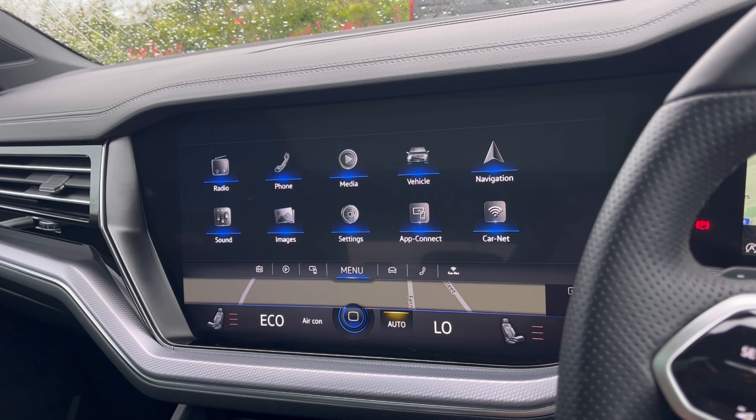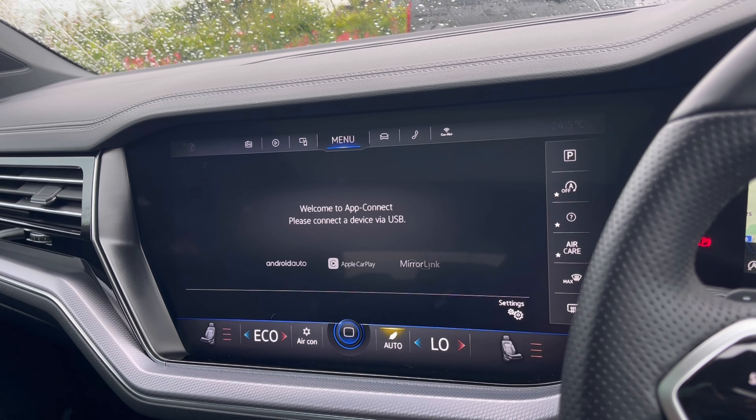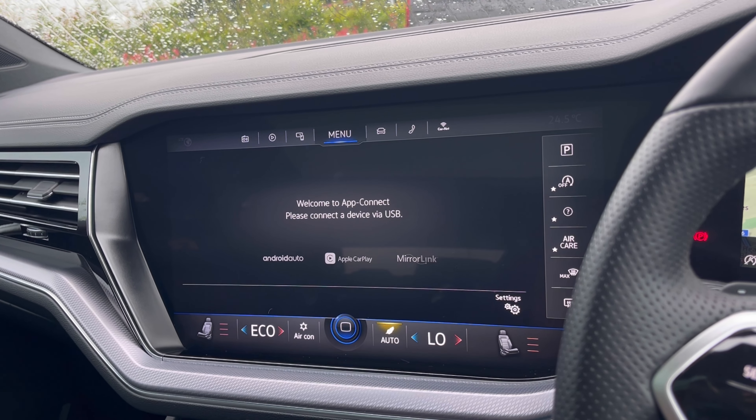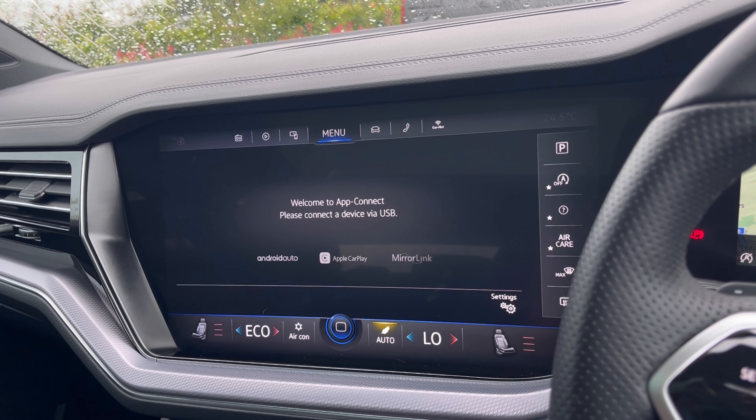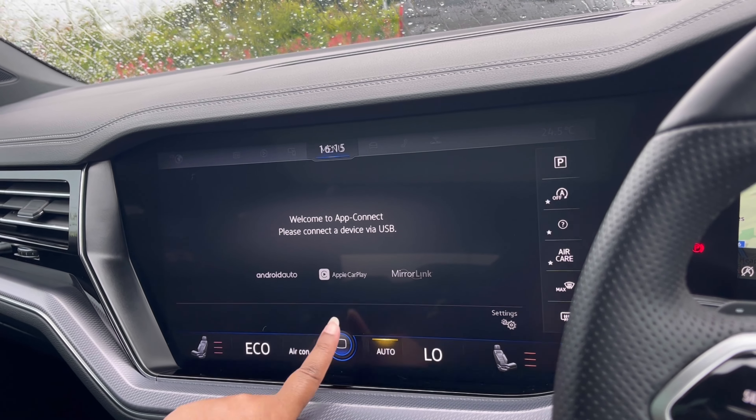Over to the infotainment screen, we do have a wide range of options available. Heading into App Connect, this offers Android Auto, Apple CarPlay and Mirror Link to access driver-safe applications including Spotify, Apple Music and Google Maps navigation.